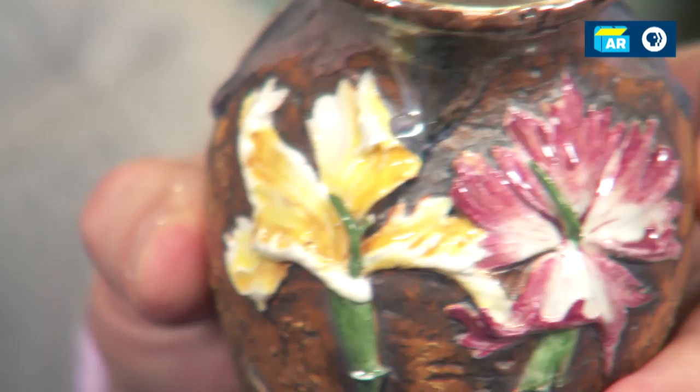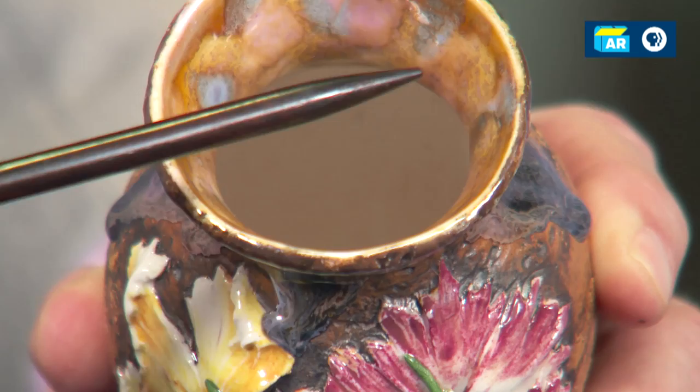There are things that are Tiffany-like about it. This flambe glaze on the interior, the way it's dripping on the side — that is more in line with what we know, as far as what Tiffany was pursuing in his ceramic works.